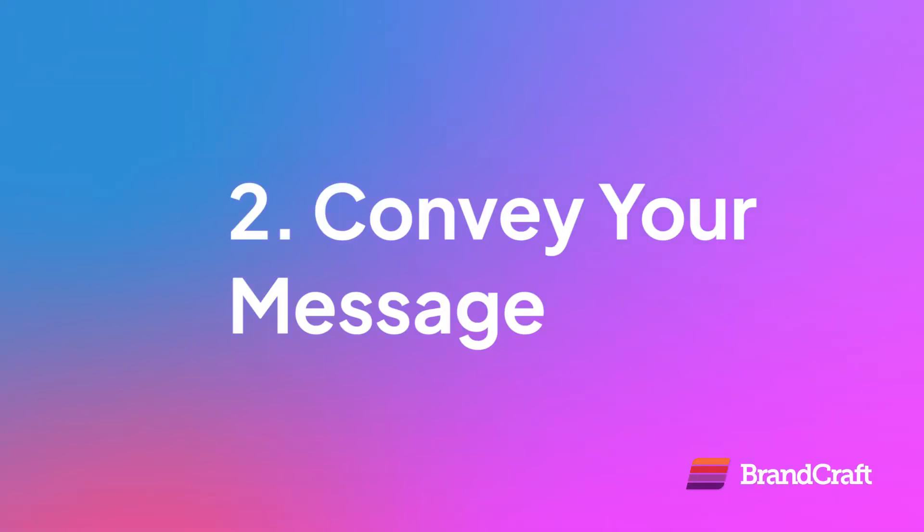Number two: convey your message. This part's obvious — everyone knows that you have to tell your audience something. What most people don't realize is you don't have to give that information plainly. There are plenty of ways to be creative about how you say your message. It can be humor, heartache, a talking gecko, or a cute puppy — but just make sure whatever you do.